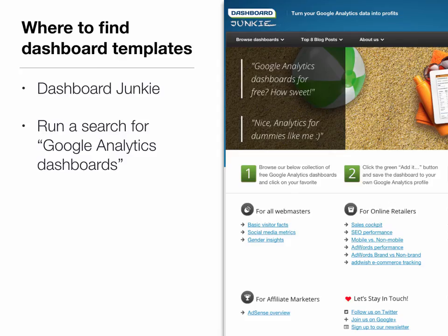Some people are intimidated by Google Analytics. If you're one of those people, you can actually find some really cool dashboard templates to lay over your analytics that will help interpret the data for you. If you go to the site Dashboard Junkie, they have some free dashboards for you to use and apply. You can also find lots of them circulating on the web for free — just run a search for 'Google Analytics dashboards.'